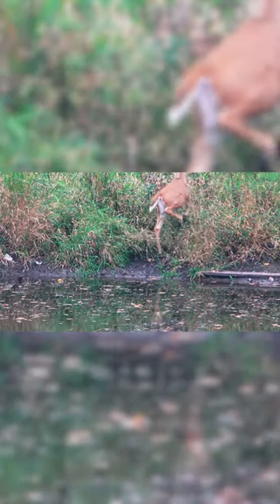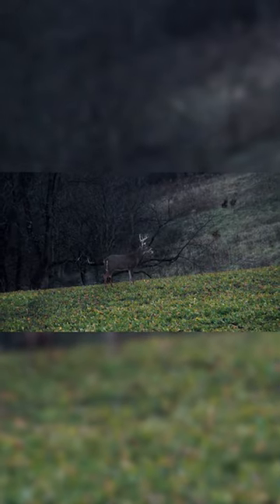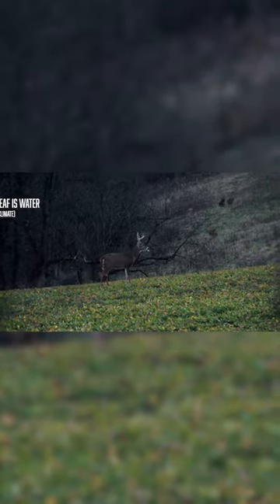One thing you need to understand is that with deer and other ruminants, they get a lot of their water requirements from the green leafy vegetation that they eat throughout the year. They derive a lot of moisture — and actually a preponderance of their moisture — comes from that vegetation.